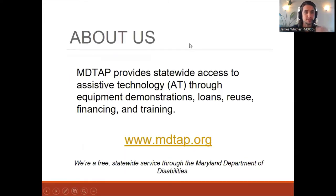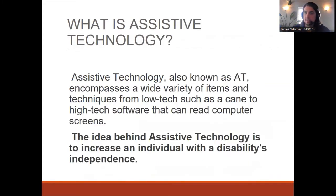Just to start this off, I'm going to talk about MDTAP and the services we provide. What we do is provide statewide access to assistive technology through equipment demonstrations, through loans, through our reuse arm, financing, and also trainings. We do webinars on all different kinds of topics around AT. All those can be found on our website, MDTAP.org. Assistive technology, also known as AT — so if I say AT, I'm referring to assistive technology devices.